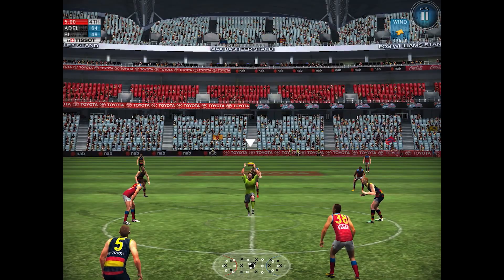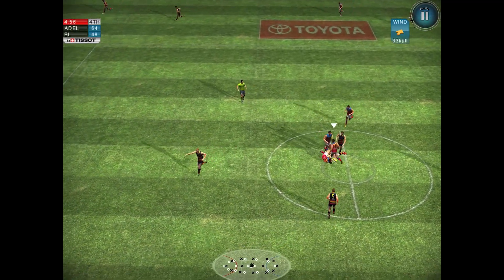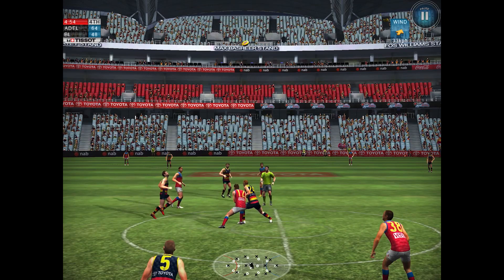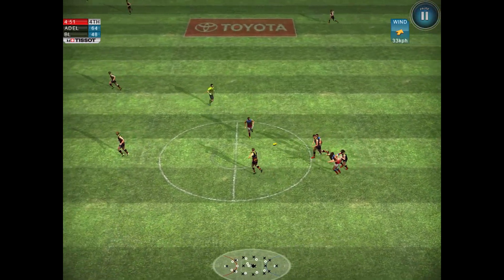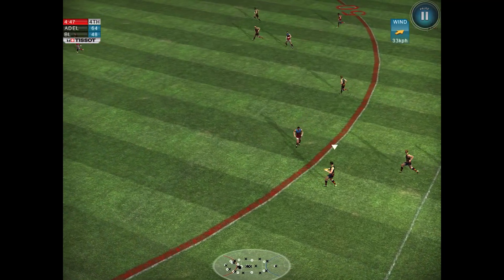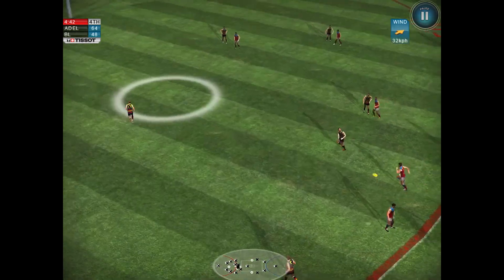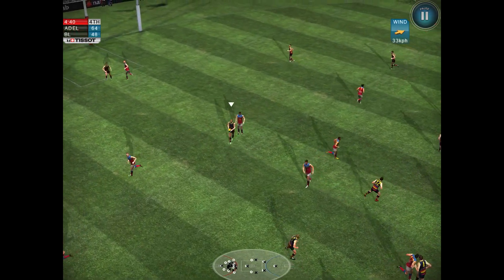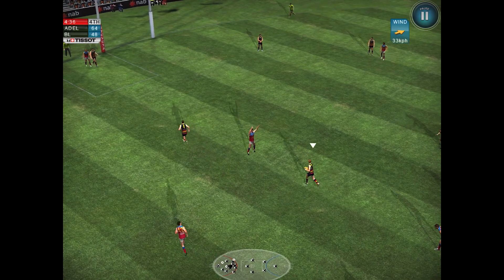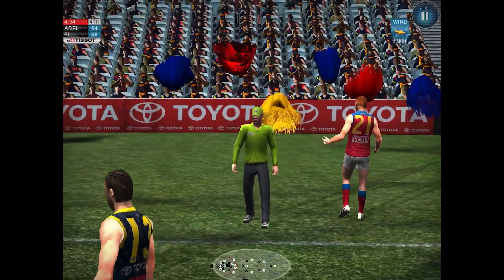Last quarter — the Crows lead by 16 points in the first qualifying final. This game's been a bit of a roller coaster; the Lions led for parts of it and now the Crows lead heading into the final quarter. Sam Jacobs is all on his own — this will be a certainty of a goal. Lines them up, gets the goal. Crows are now into a 22-point lead.